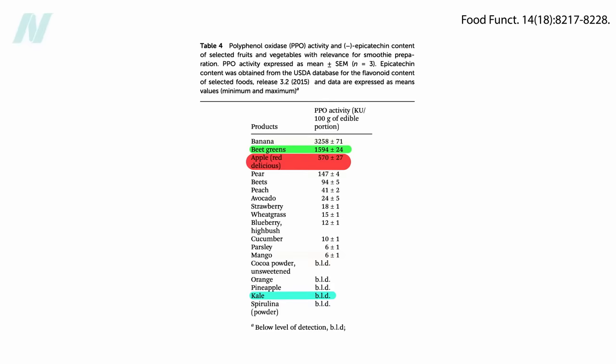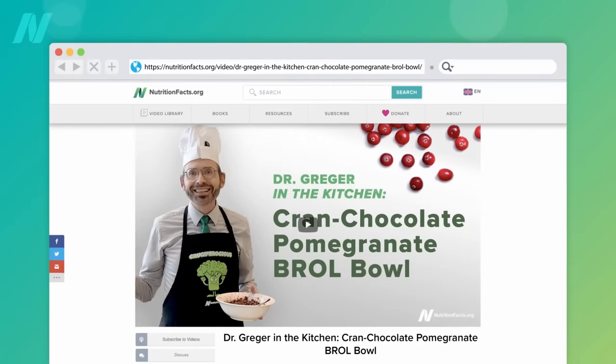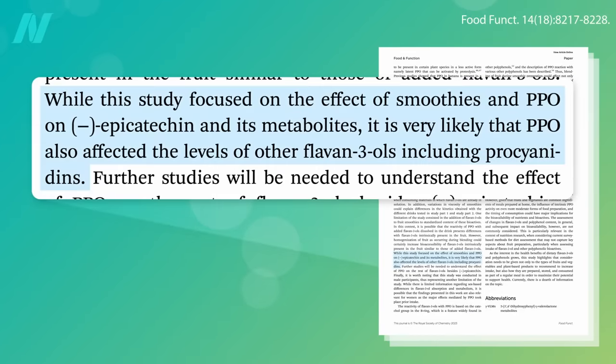This study raises so many interesting questions. Should you not add bananas to your oatmeal? I no longer add it to my cran-chocolate pomegranate breakfast bowl, since I don't want to lose any of the polyphenols. But what if you're not making something chocolatey? The study only tested the effects of the enzyme on cocoflavanols. They didn't check to see if mixing bananas with berries would affect the berry phytonutrients, but the presumption is that it would.